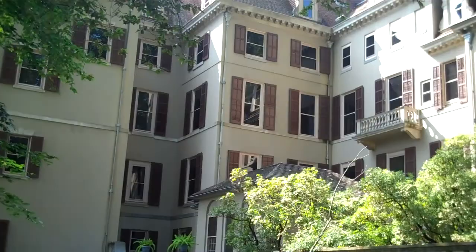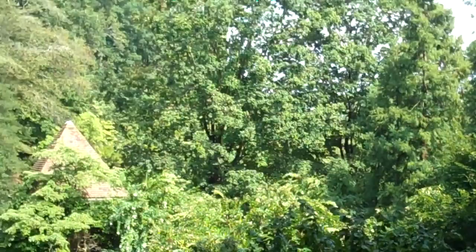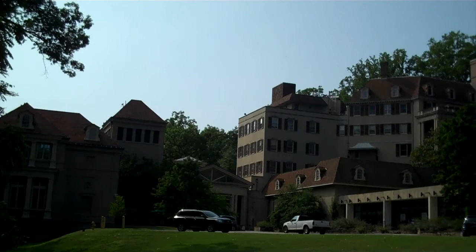This is just outrageous. There's a swimming pool and more gardens. Incredible. This place is immense.